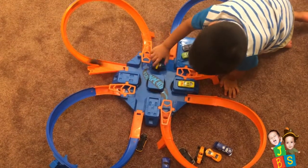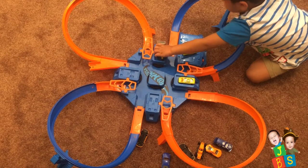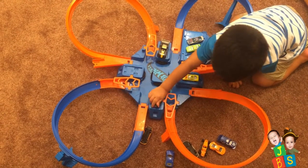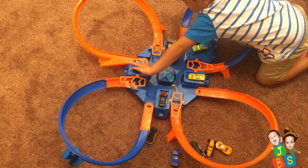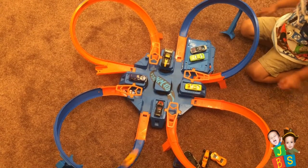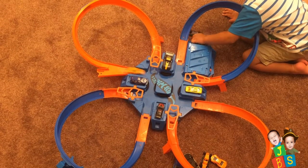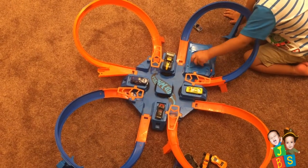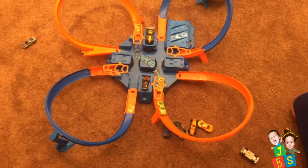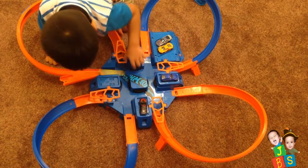I'm going to grab it, I'll grab it. We will go to the end of the video. He's gonna get it. You're done! Crashed. Crashed. Yay, you're crossing. Yay!